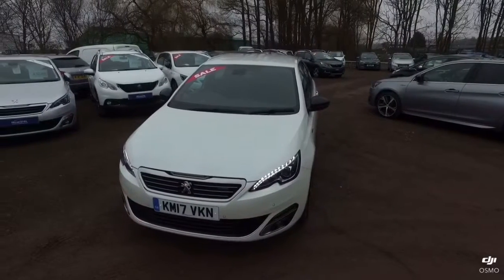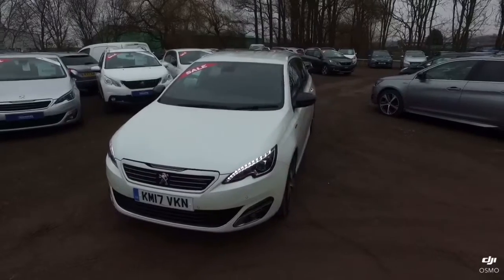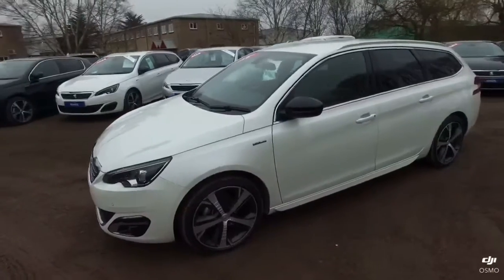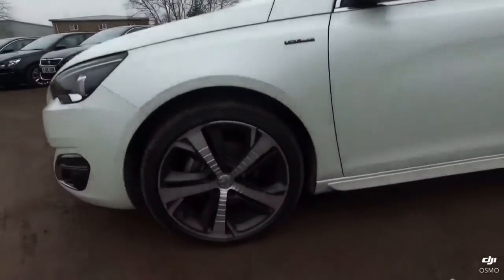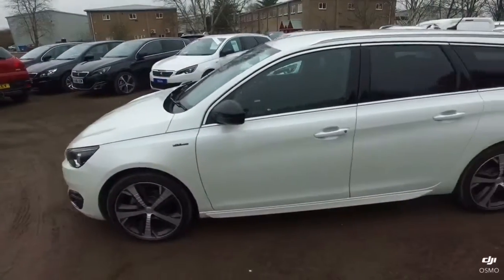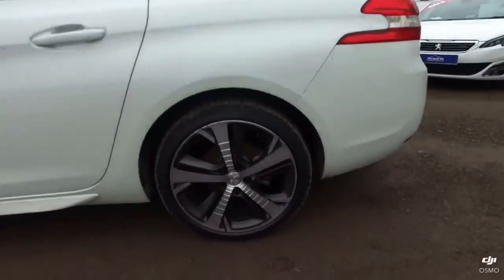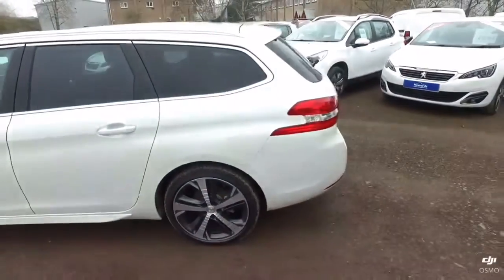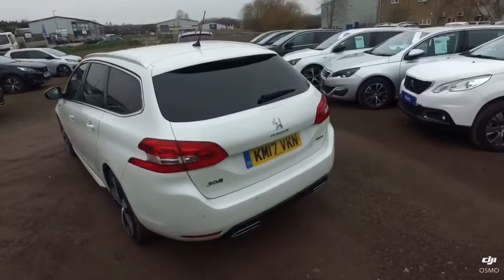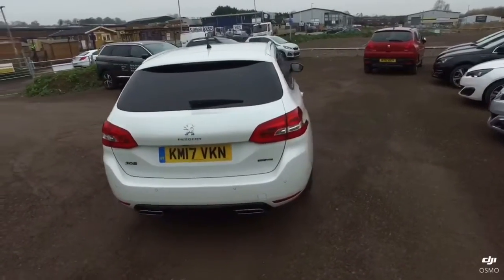My name is Dave from Howard's in Yeovil and this is our 308 SW that we currently have in stock. As you can see, the vehicle comes in the GT Line specification and is finished in the pearlescent white finish. As I show you the alloy wheels, you'll see that the whole of the vehicle is completely unmarked from any scuffs or scratches on both the bodywork and the alloys. The vehicle is on a 17 plate and has travelled 17,800 miles.